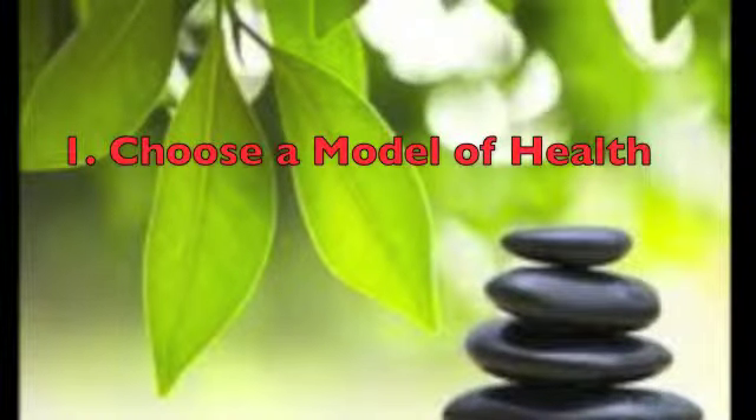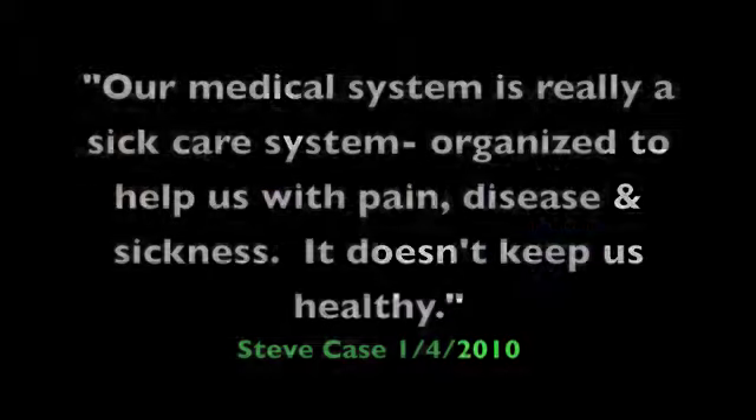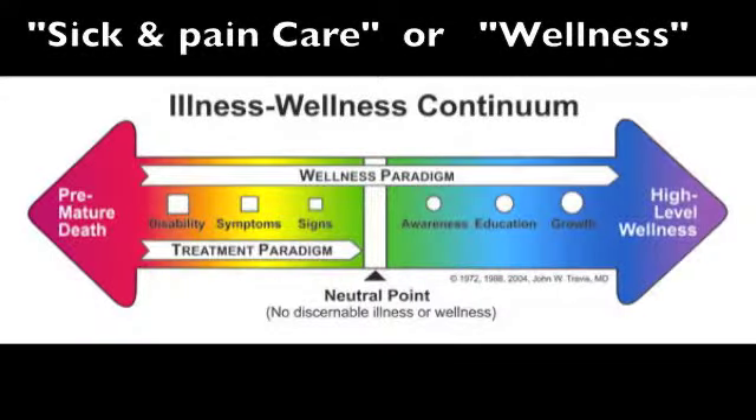Step one: choose which model of health care to spend most of your time, energy, and resources in. A 2010 Washington Post article states our medical system is really a sick care system, organized to help us with pain, disease, and sickness — it doesn't keep us healthy. Wellness care is not trying to be watered-down sick care; its goal is different. It's to increase healthy function through nerve correction of damage and increase good lifestyle choices to make pain, illness, and disease unlikely.